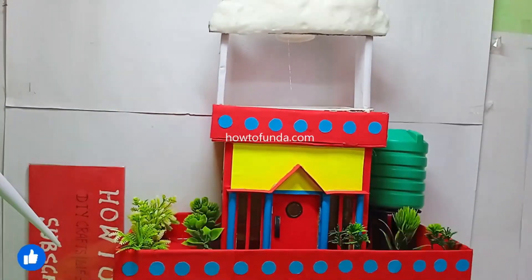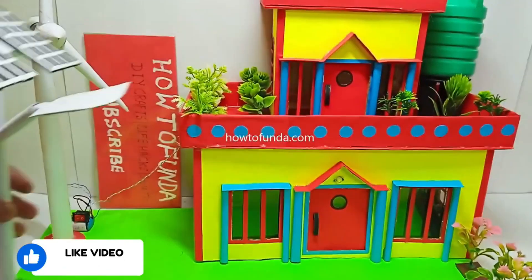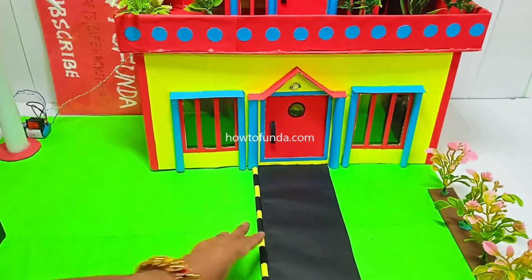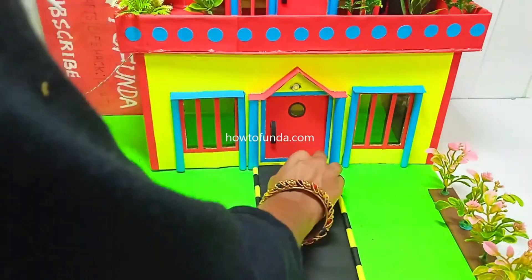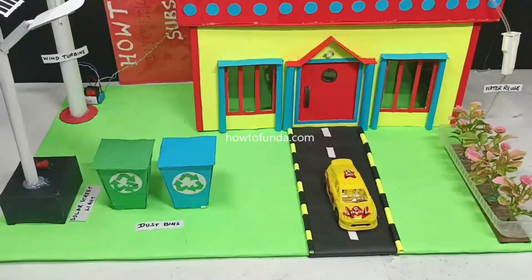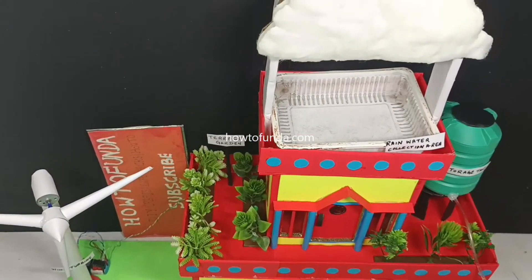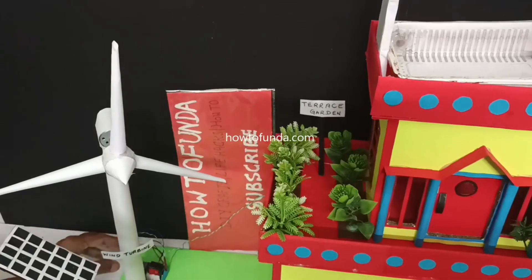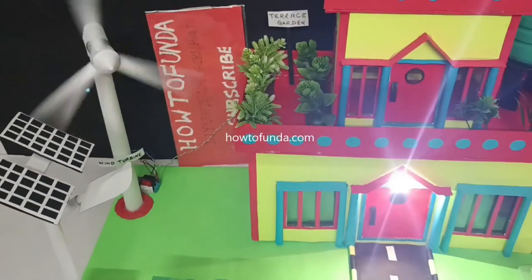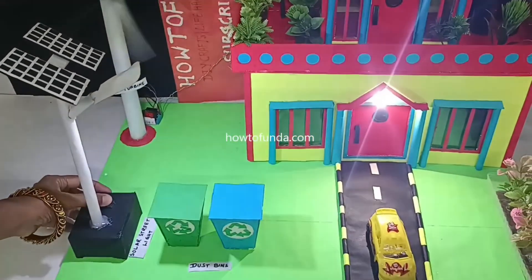The second aspect is terrace garden. Terrace garden is a very simple concept where we grow our own vegetables and flowers on our rooftop. Because we are making a terrace garden, the plants give us good oxygen and improve air quality. The building temperature will also reduce because of this greenery in the terrace garden.